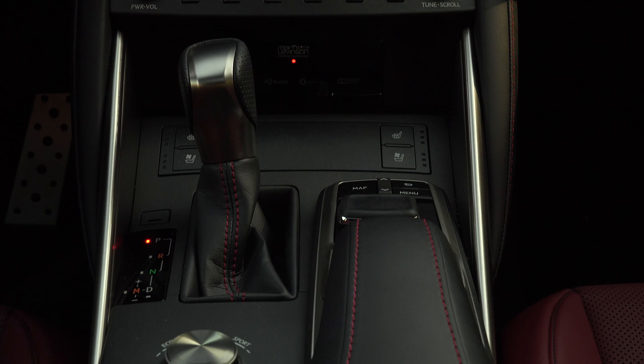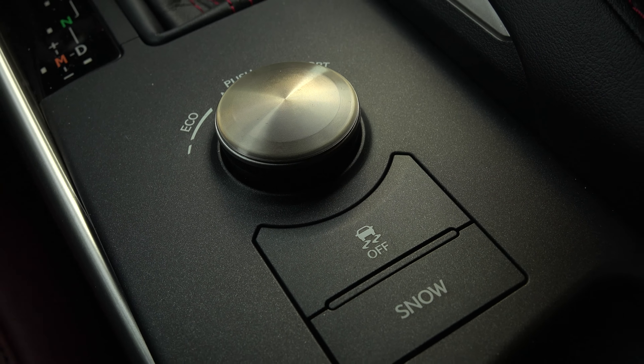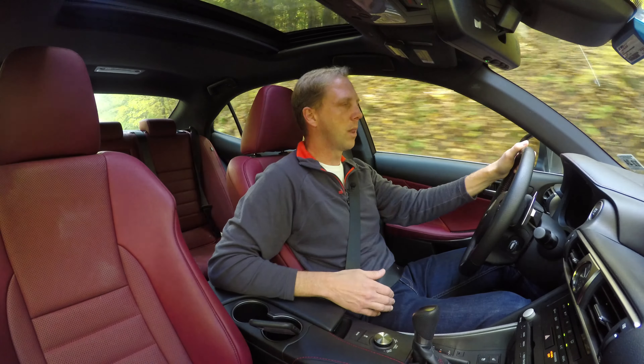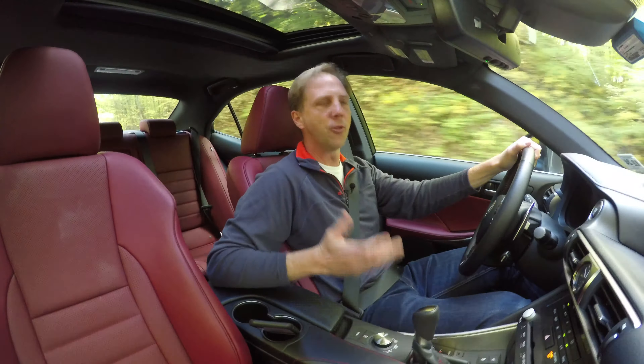But priced at $50,000, it's no wonder Lexus doesn't sell many of these anymore. Perhaps the redesigned model due next year will recapture some of the original's glory. Unlike the rear-wheel drive IS300, which is powered by a 2-liter turbo making 241 horsepower and 258 pound-feet of torque, this AWD model runs with a 3.5-liter V6 with underwhelming output.